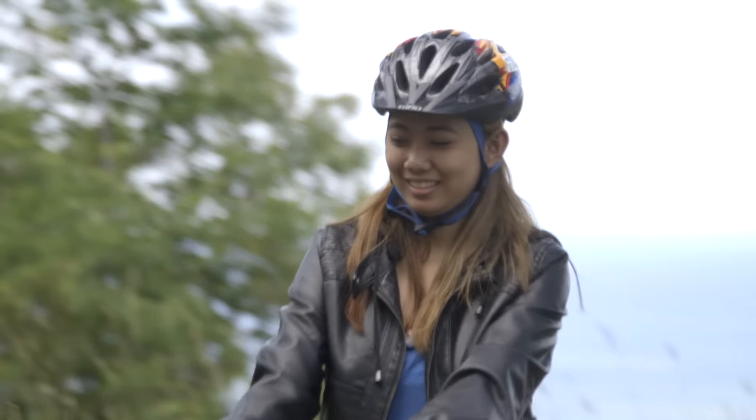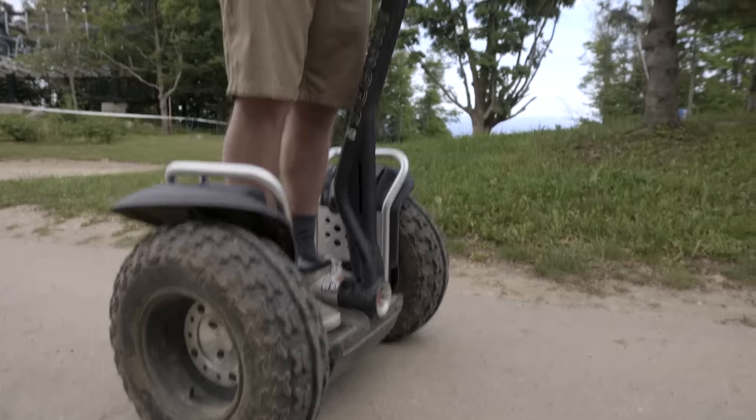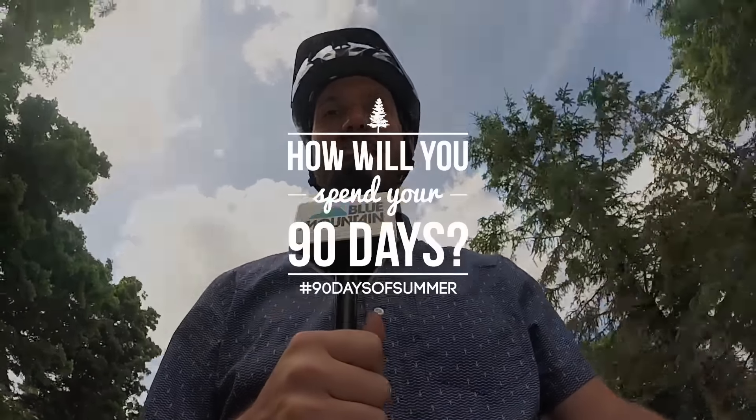For me it's the uphill — you thought it won't get you to the top, but you just let it go and it will bring you to the top of the hill. Come try the mountaintop Segway tour for yourself. All the details are available on our website. It's just another way Blue Mountain helps fill your 90 days of summer.